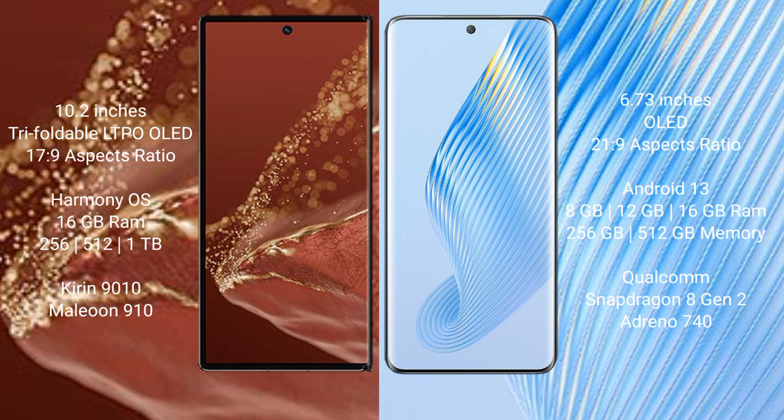The Huawei Mate XD Ultimate runs on the HarmonyOS operating system, while the Honor Magic 5 runs on Android 13. The Huawei Mate XD Ultimate comes with 16GB RAM and 256GB, 512GB, or 1TB internal storage, and features the 9010 processor with GPU 910.